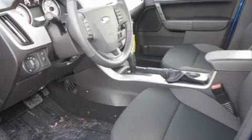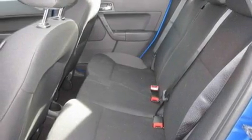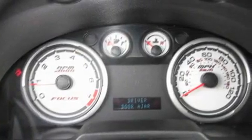Its top features include a sunroof, a second-row folding seat, cruise control, a CD player, a leather-wrapped steering wheel, alloy wheels, a security system, a low-tire pressure indicator, steering wheel-mounted controls, and a rear spoiler.